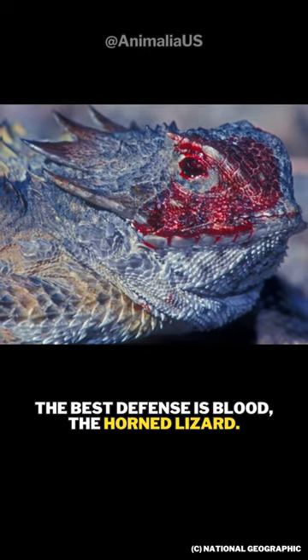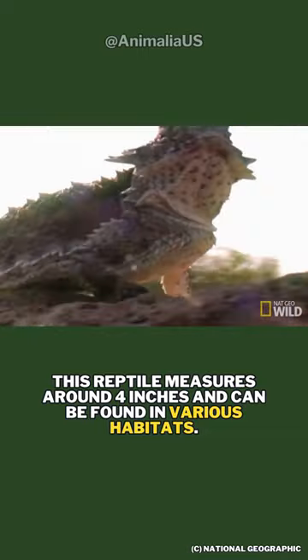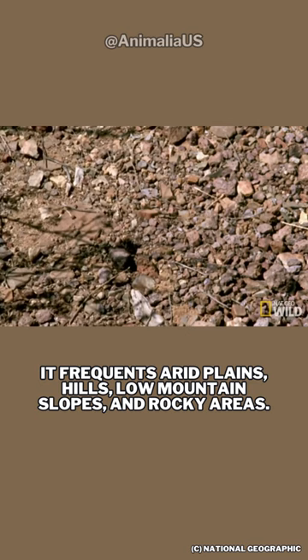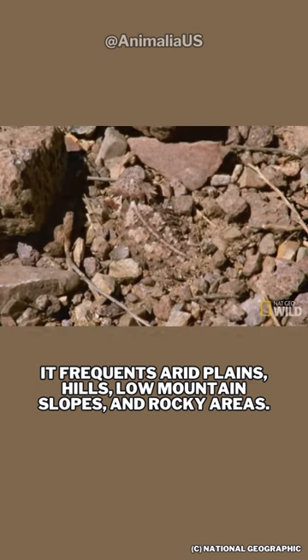The best defense is blood — the horned lizard. This reptile measures around 4 inches and can be found in various habitats. It frequents arid plains, hills, low mountain slopes, and rocky areas.